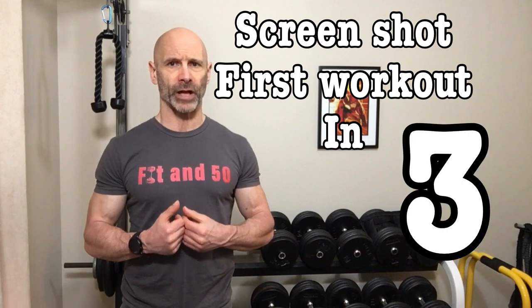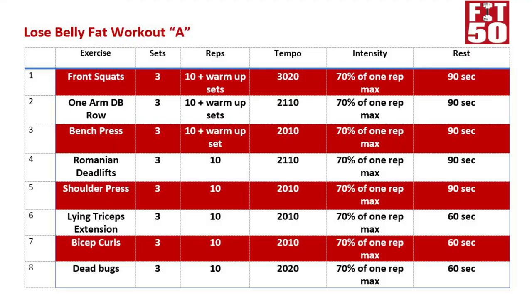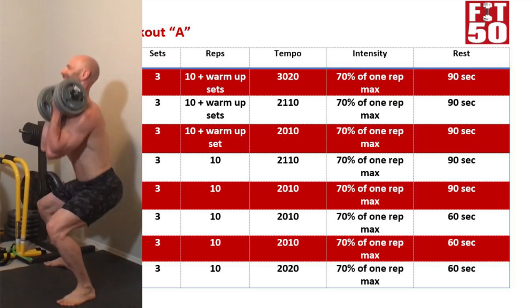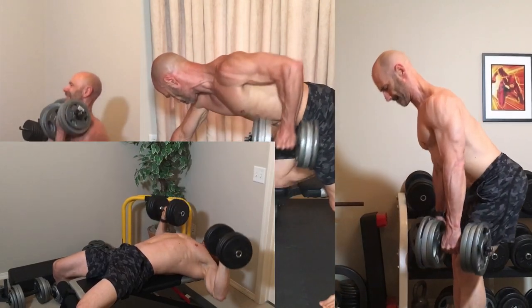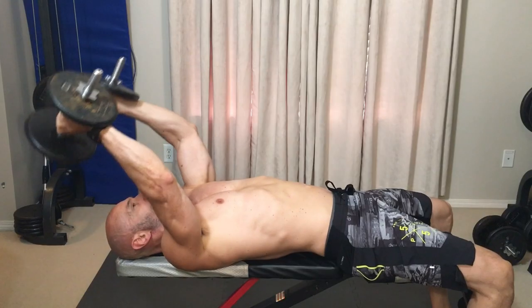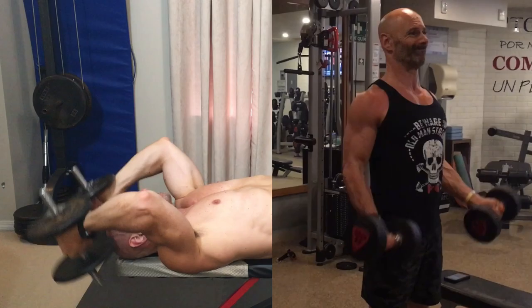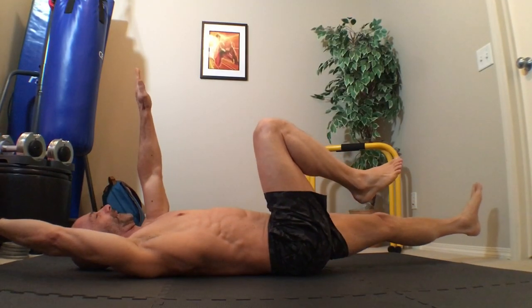For our main exercises we'll focus on compound movements, as these are the biggest muscle builders and take the most energy to perform. Starting with front squats, then moving to one-arm dumbbell rows, bench press, Romanian deadlifts, and shoulder press to round out the compound exercises. For isolation work we'll do lying tricep extensions and bicep curls, finishing off with the ab exercise of your choice — mine would be dead bugs.